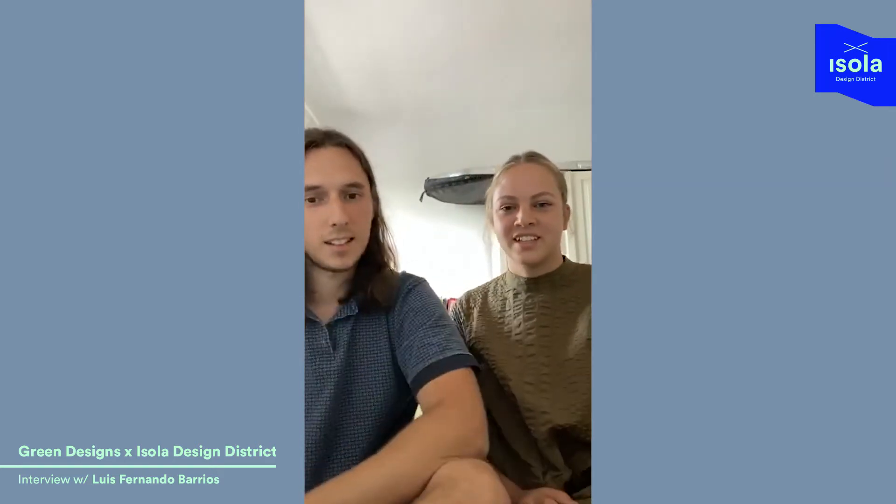Hello everyone, we're so happy to have you here. We're thankful that you tuned in today. Today's a really special day - it's the launch of Isola Design District.